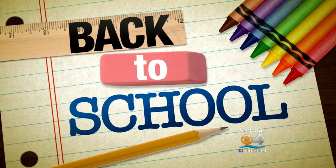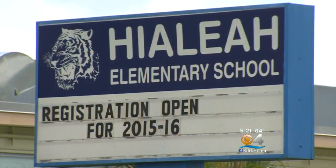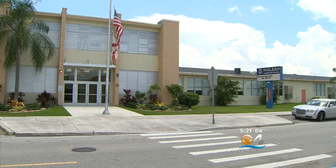Students at Hialeah Elementary School will get quite a surprise when they return to the classroom this Monday. A major renovation is part of a major bond initiative passed by Miami-Dade voters. CBS4's Ruta Bay Shabazi shows you what they can expect when they go back to school. Students at Hialeah Elementary School are in for a pleasant surprise when they head back to the classroom Monday.